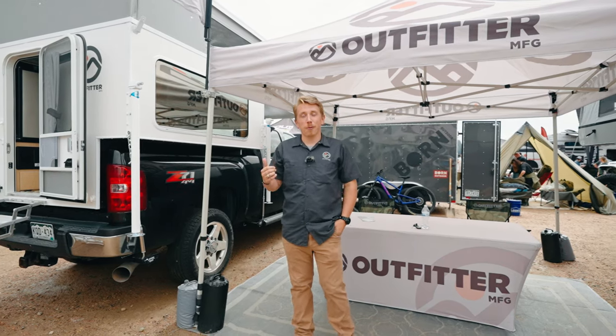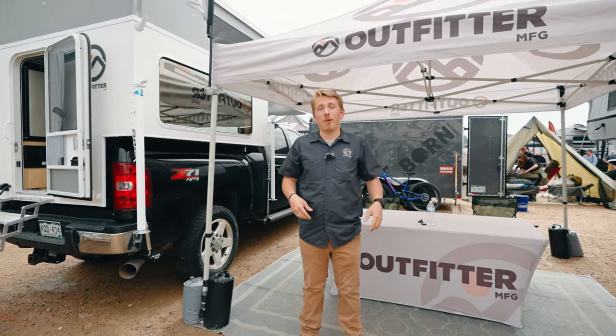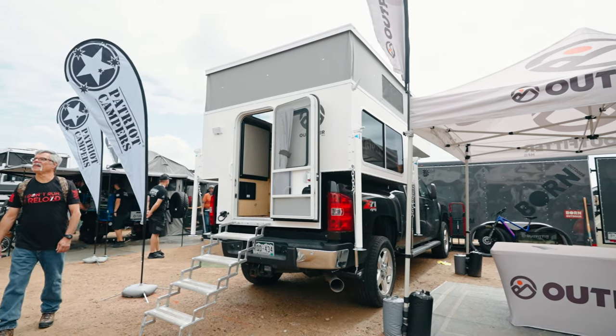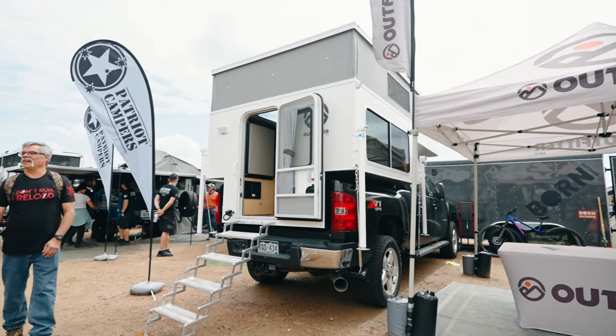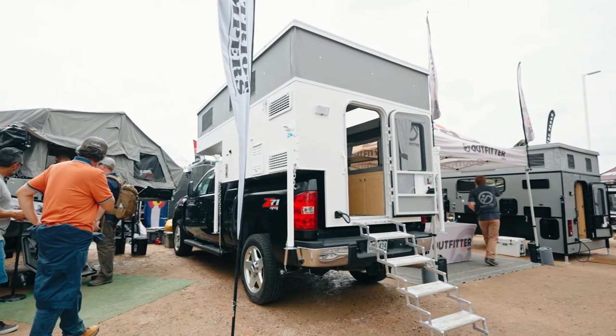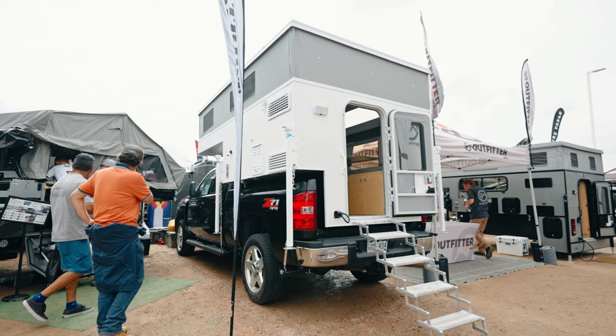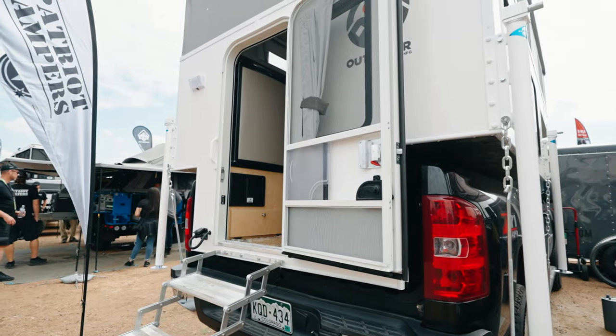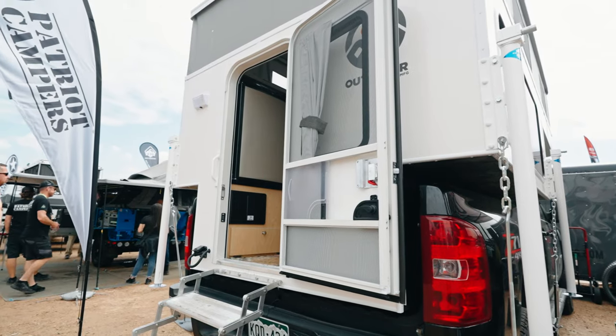I'm Ethan with Outfitter Manufacturing, here at the Overland Expo Mountain West. I'm going to show you some details on the Caribou Light 6.5. This is one of our more popular camper models because we can build it for half-ton trucks, mid-sized trucks like the Tacoma and the Ranger. It also fits on three-quarter tons and one-tons no problem. Its base weight is only 950 pounds.